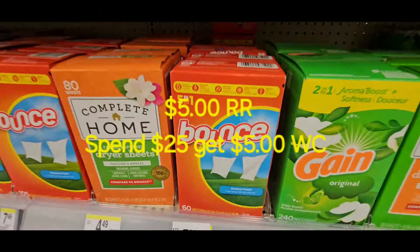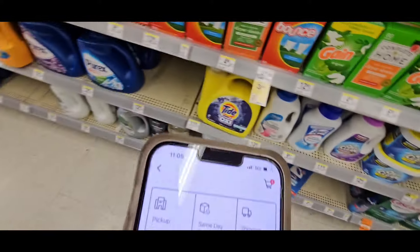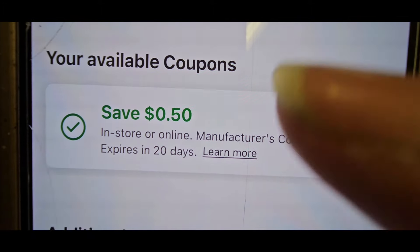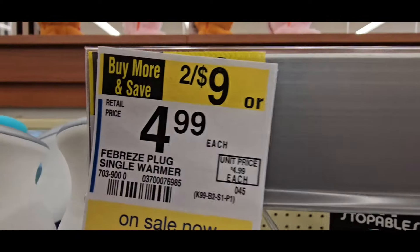Remember, it's about matching colors with your bundle. Now, I just want to scan this Bounce — $3.49. I thought it had a $1 coupon but it does not; it has a $0.50 coupon. But it also attaches to that earn $5 Walgreens cash reward.